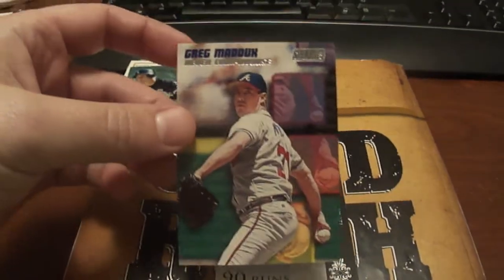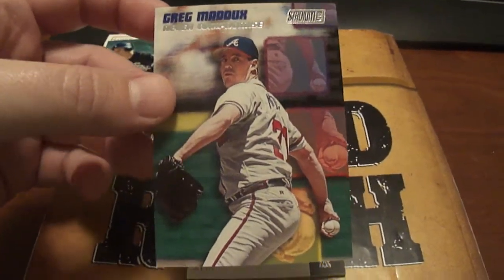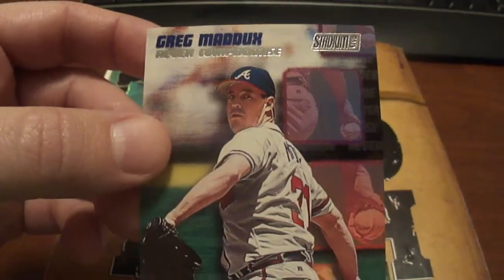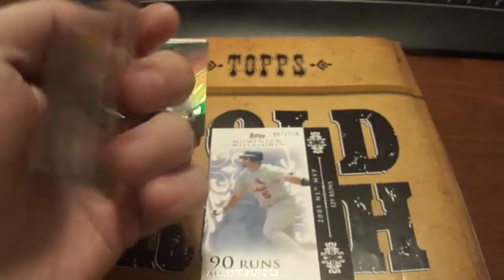So anyway, here's a 1998 Stadium Club — Greg Maddux, 'Never Compromise.' Nice. Pretty cool card as well. I've always really liked Stadium Club cards.